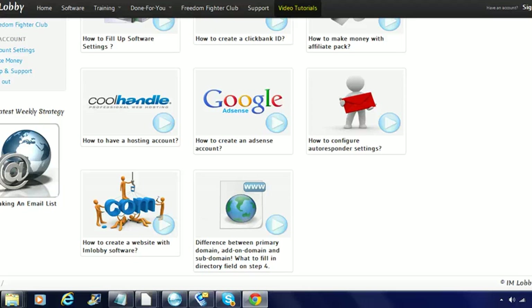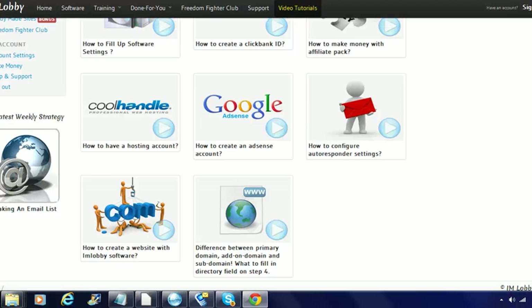I think it's a great investment and a great opportunity for someone that wants to make money online. IM Lobby gives you the opportunity to come in with just a dollar to try it for seven days, and I think within seven days you'll have a pretty good feel for what would happen going forward.